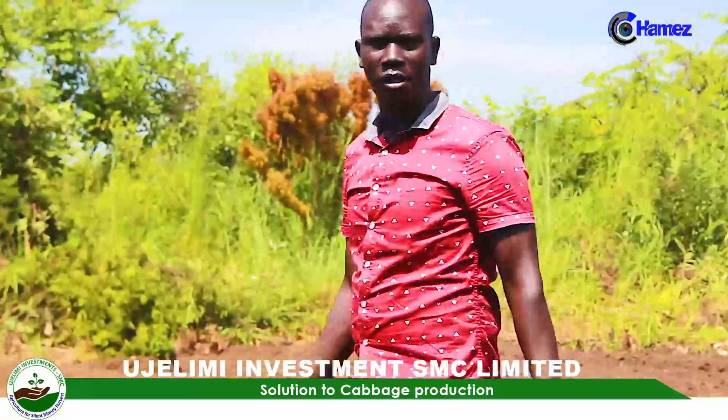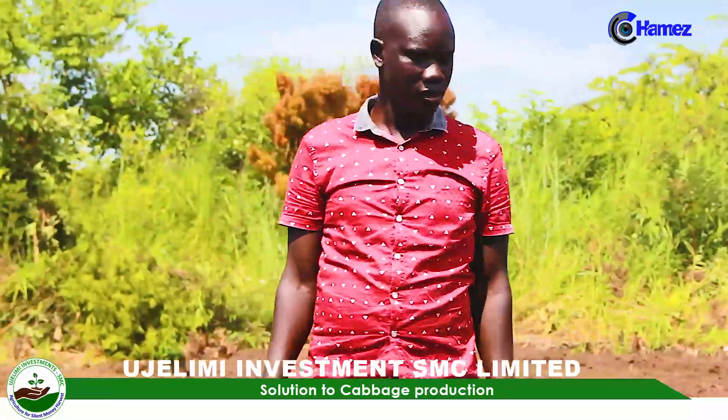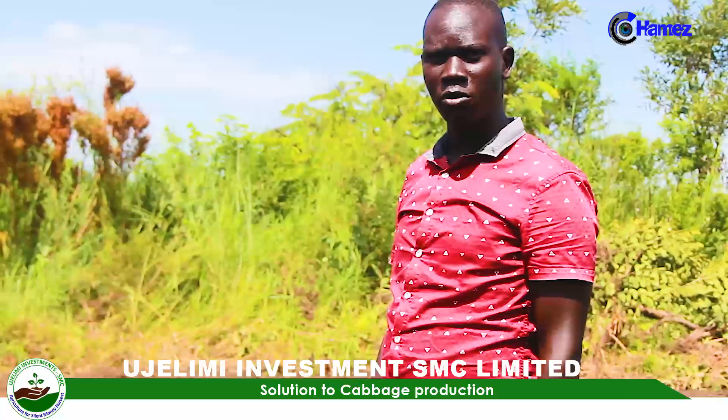Hello, my dear farmers. Welcome to today's training. My name is Akule Ronald. I'm an agronomist, and at the same time I'm a farmer dealing with vegetable production.